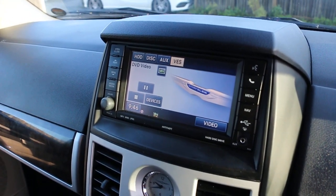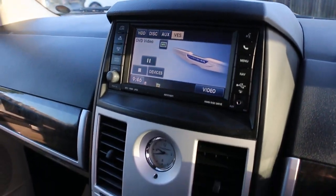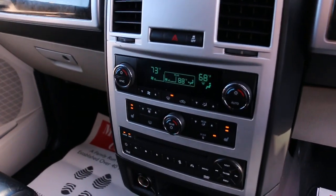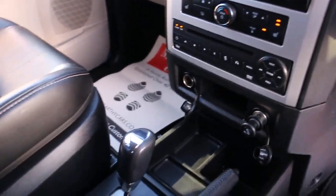USB and AUX connection, onboard hard drive, and Bluetooth connectivity.